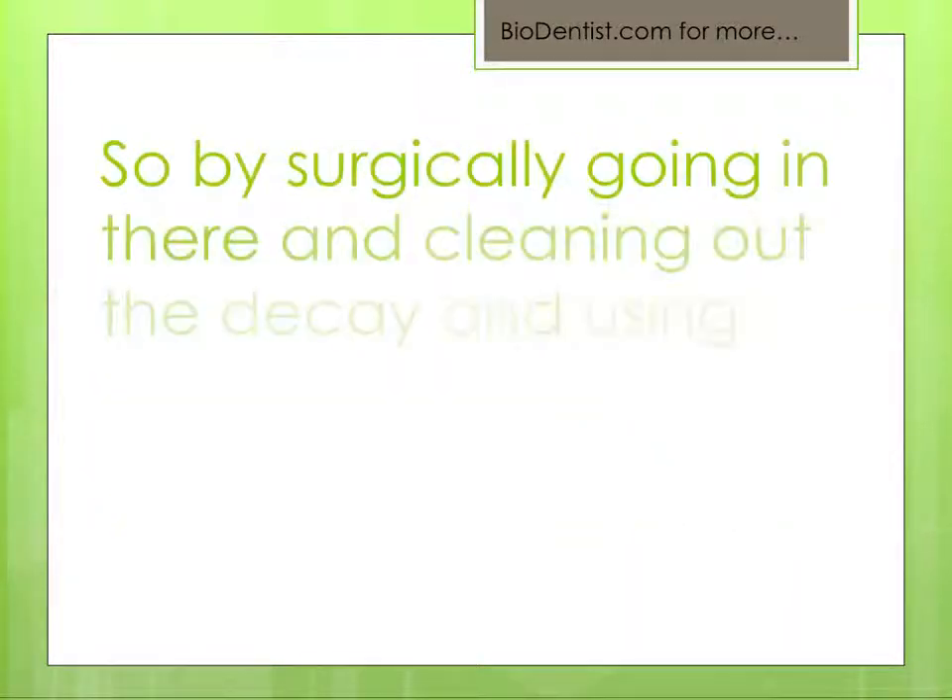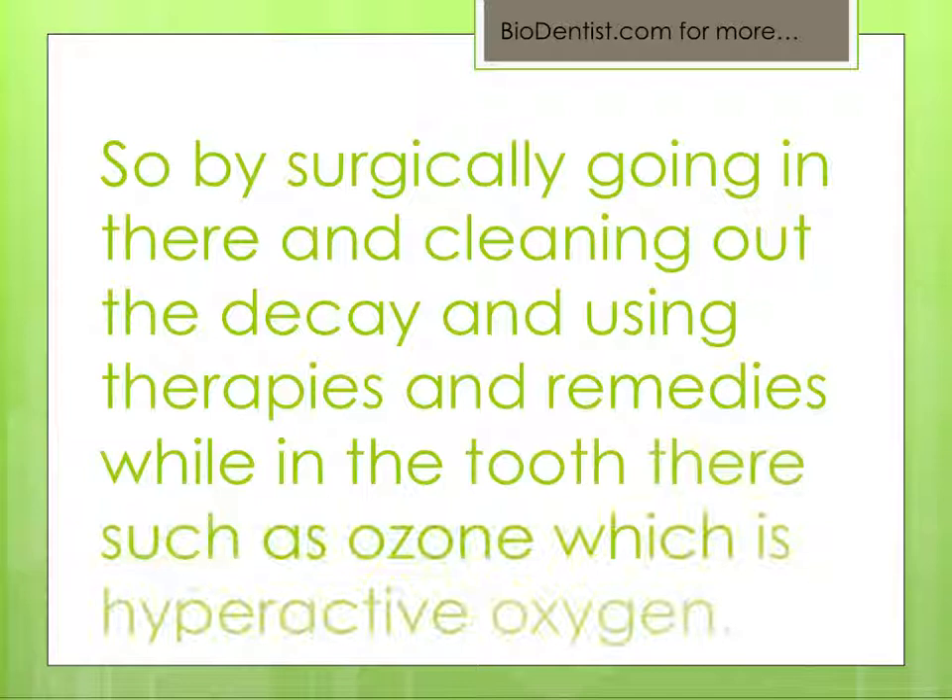And the body is just saying, get in there and fix it. So by surgically going in and cleaning out the decay, and using therapies and remedies while in the tooth there — such as ozone, which is hyperactive oxygen.